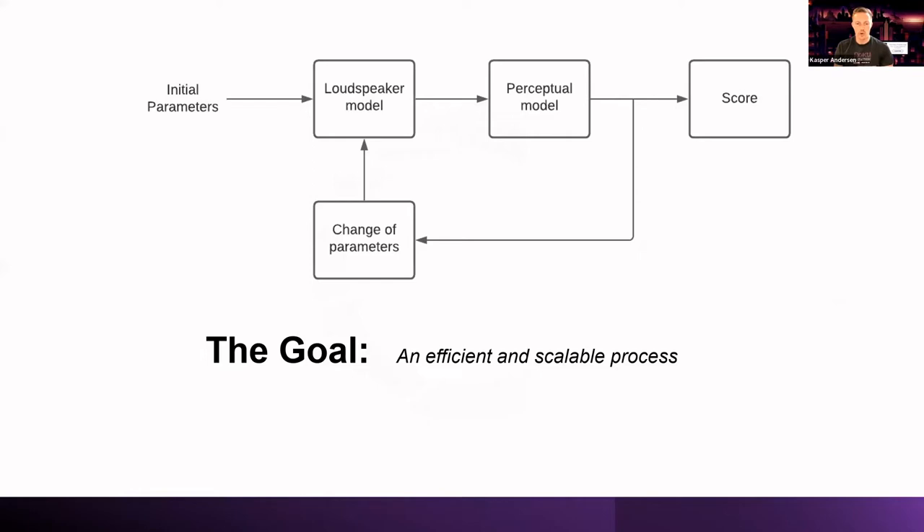What we're working towards is a very efficient and scalable process. Optimally, we would have a loudspeaker model, input initial parameters — some known, some fixed, some guesses. We'd have a perceptual model that takes the loudspeaker model and predicts what kind of preference rating this system would get in a blind listening test. If the score isn't what you hoped, you feed that back as an error signal — almost like negative feedback — change the parameters, and loop again until the score reaches a maximum.